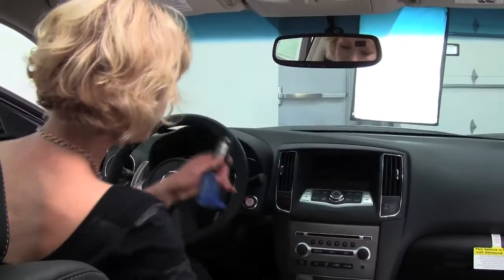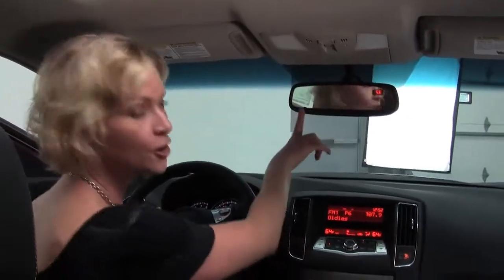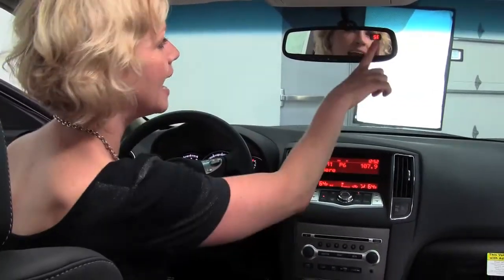This also has power seats for driver and passenger side, as well as memory seating for the driver's side. With the intelligent key, I start it up with this push button ignition. Standard power moonroof and standard auto-dimming rear view mirror.